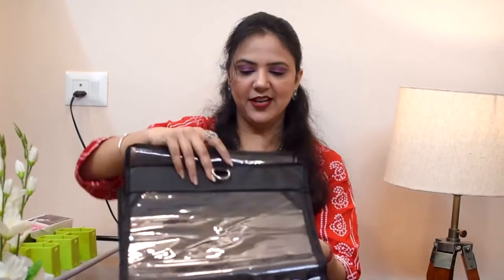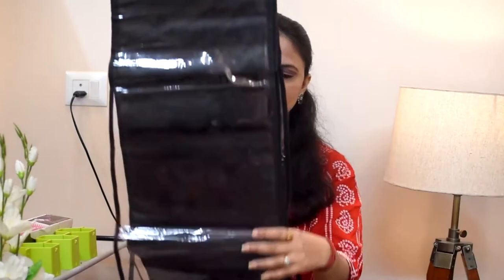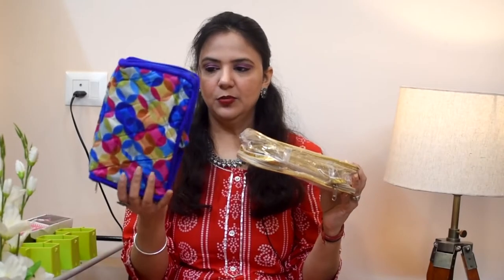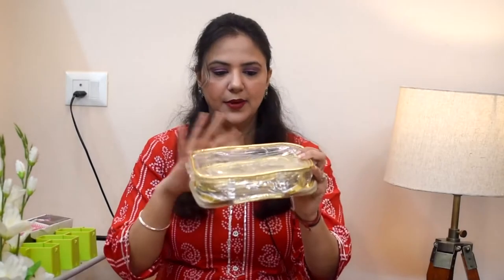Next, this is a purse organizer. You can get a handle on the table, then you can keep a purse in this. I have ordered this combo — in this combo you will get a bag for clothes and plastic bags. I will show you the price on the screen.